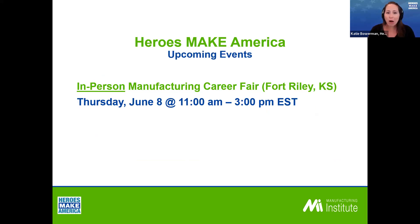In addition to our Skillbridge offering, we have a variety of other events. We have an in-person career fair coming up next week. If you happen to be in the Fort Riley, Kansas area, on June 8th we have an in-person career fair happening — we'll put the link in the chat if you want to register. Without further ado, I want to move on to the main event. I'll pass it over to Chris Martinez, who is part of the talent acquisition team for C.H. Gunther.